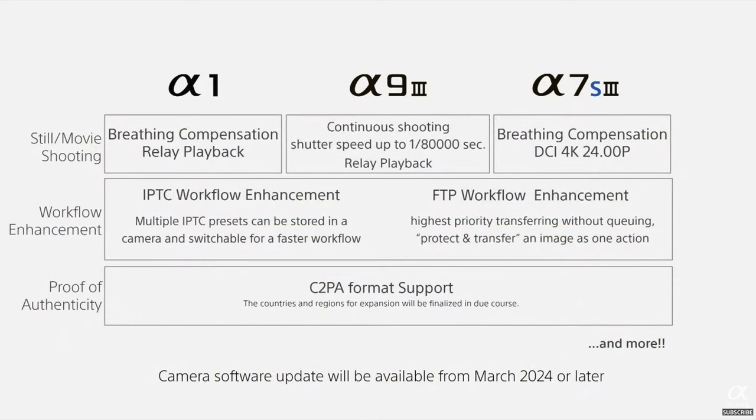In addition, Sony has announced that in the next few months there will be firmware upgrades for the A1 and A7S III cameras, bringing some of the functionality in those cameras up to par with some of their newer products. Focus breathing is one of those. I'm really hoping they put focus stacking in on the A1 — it's my favorite camera I've ever had.